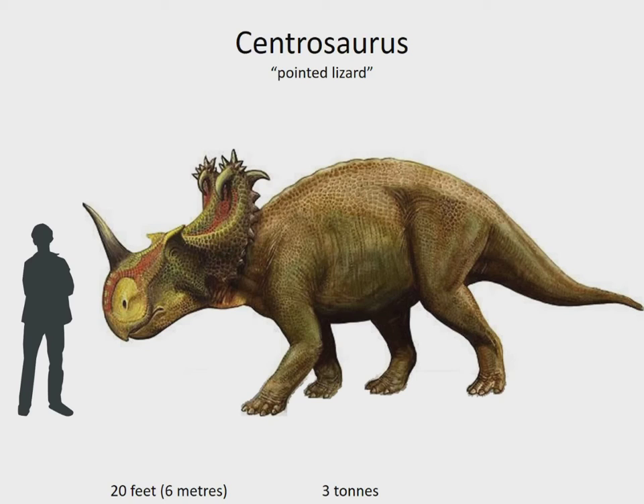Centrosaurus is a horned dinosaur known for the pair of horns curling inwards at the top of its neck frill, and another much longer horn on its nose. Centrosaurus bone beds in southern Alberta indicate that these animals lived in huge herds and probably migrated with the seasons. It lived in Canada 76 to 75 million years ago.